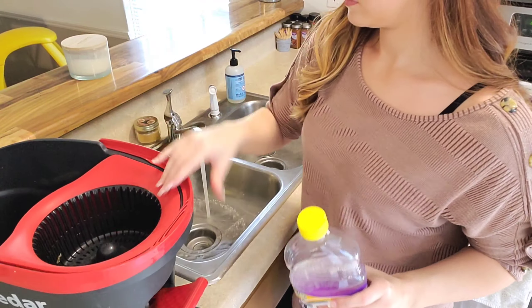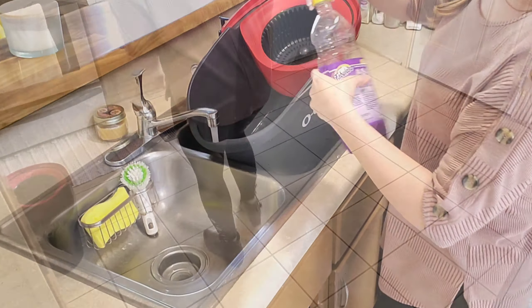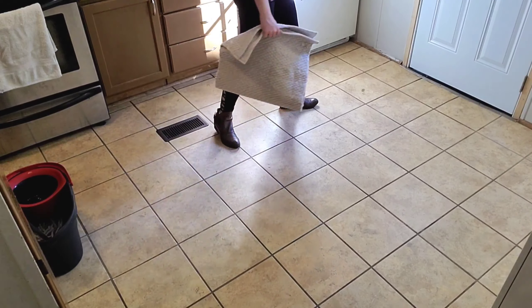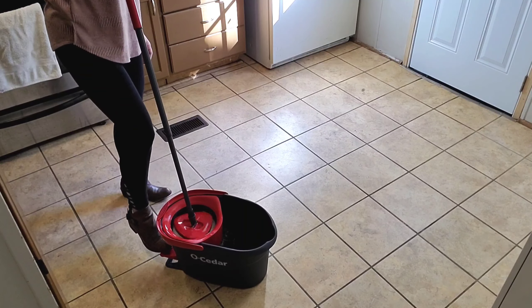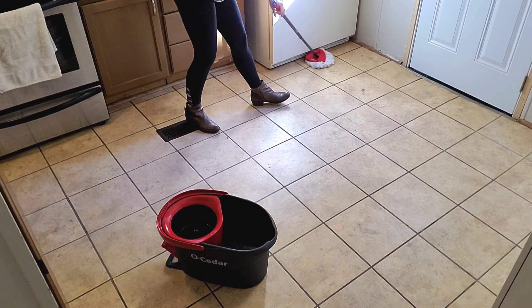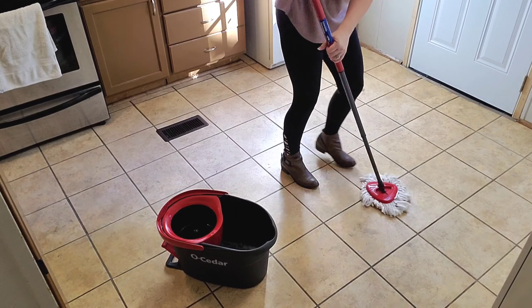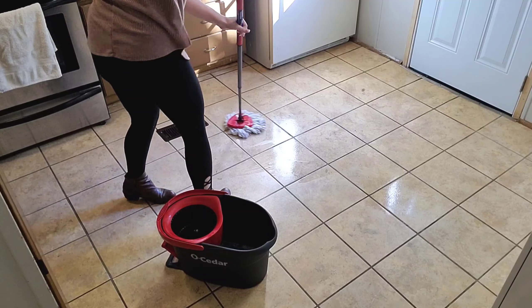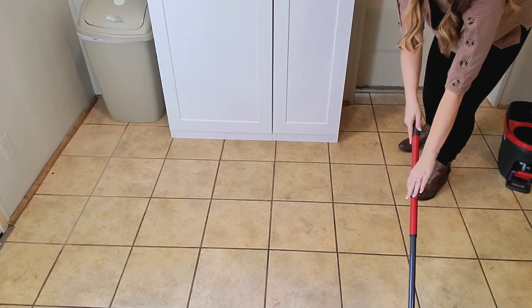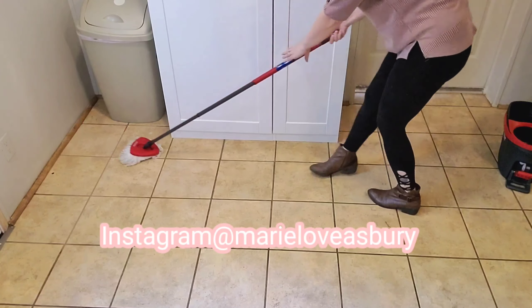I'm using my Oh Cedar mop to mop today. I've always used either Fabuloso or Pine-Sol, but I'm on the hunt for a more non-toxic plant-based mop cleaner — let me know if you guys have any that you absolutely love. I do have laminate floors — this looks like tile but it's actually laminate — so I'm looking for something safe to use on laminate. I'd love a steam mop but my husband said you can't use them on laminate because it could make them peel up or cause damage. For now I'm using my Oh Cedar, which I do highly recommend.